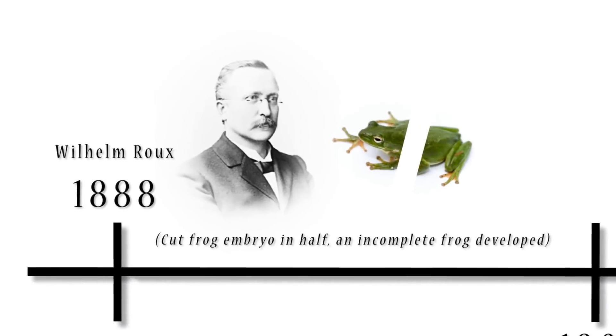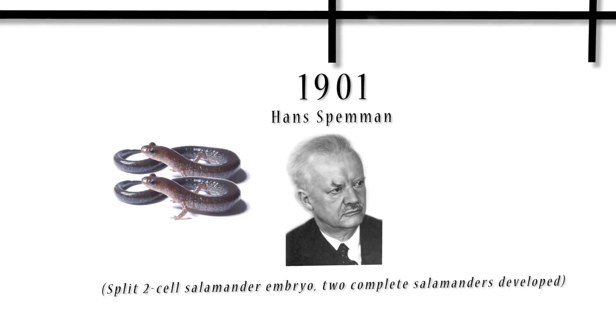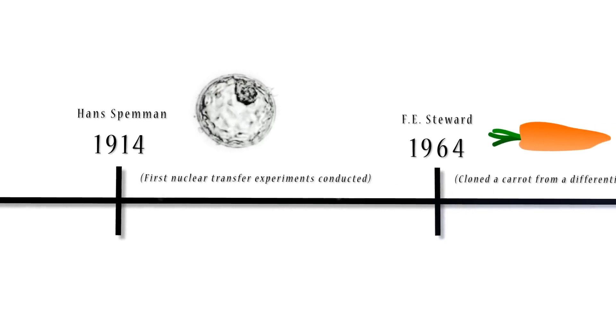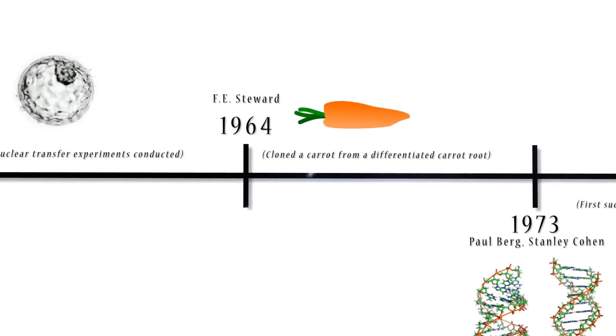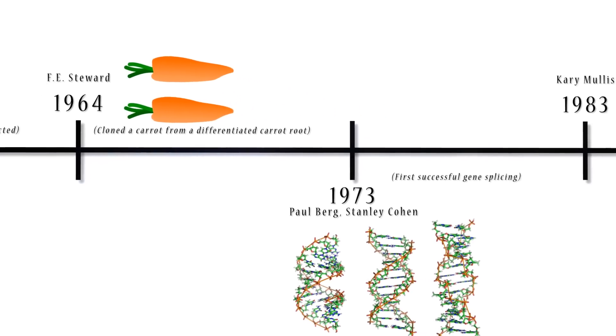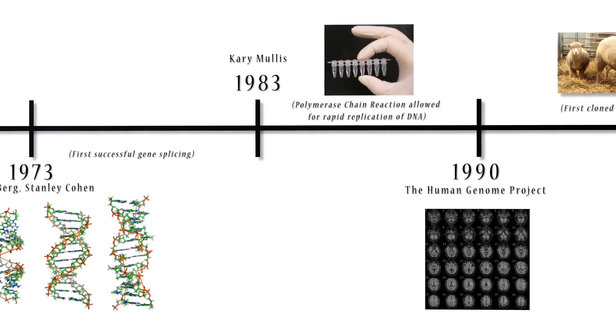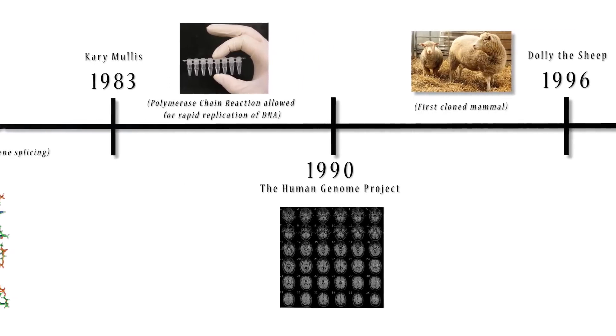Human attempts at cloning date back to the late 1800s, when Wilhelm Roux and Hans Spemann discovered that half or even multiple organisms could develop if their early embryonic cells were split. Since then, geneticists experimented with the alteration of embryo cells to develop modern methods of isolating genes and transferring a nucleus from one cell to another.